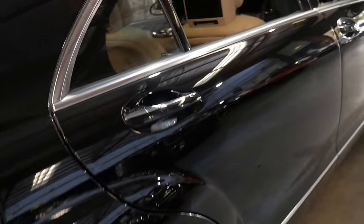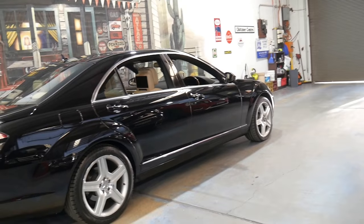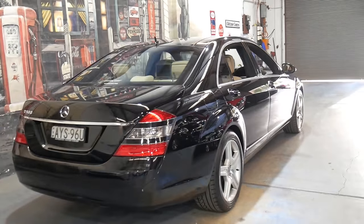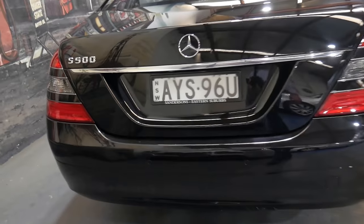There were a lot of S350s, but there weren't many S500s sold in the 2006 to 2008 period. It's got the original plates from when it was new, and it has a very good service history with every service being done at Mercedes-Benz.